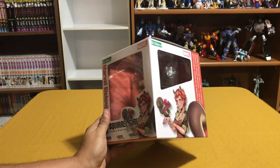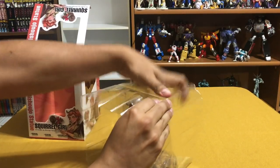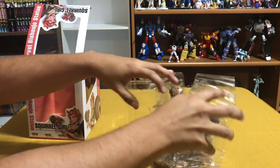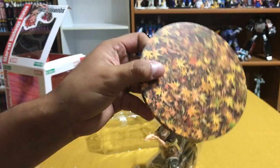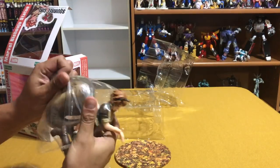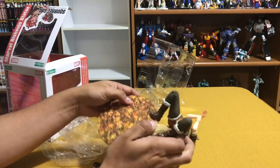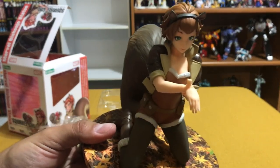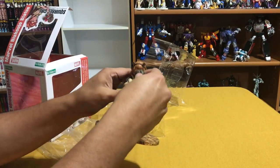Last but not least, joining the shelf is Squirrel Girl. She comes with a nice little stand with leaves and a little squirrel — how cute. The legs have pegs so let's put them on there. There's even a peg for the squirrel, so don't lose that squirrel or you'll have a six-fingered Squirrel Girl.